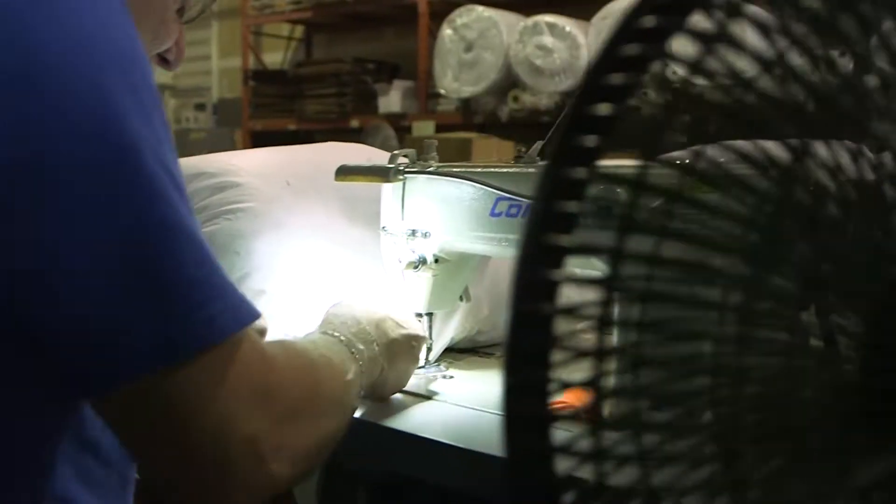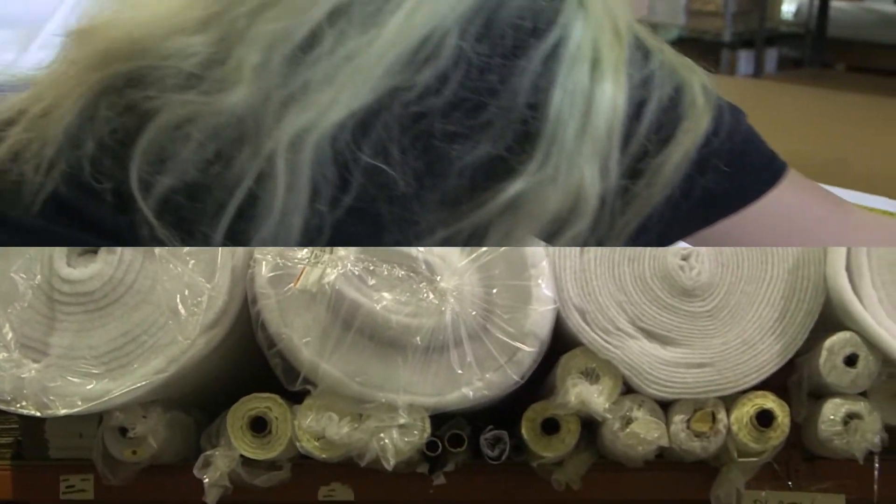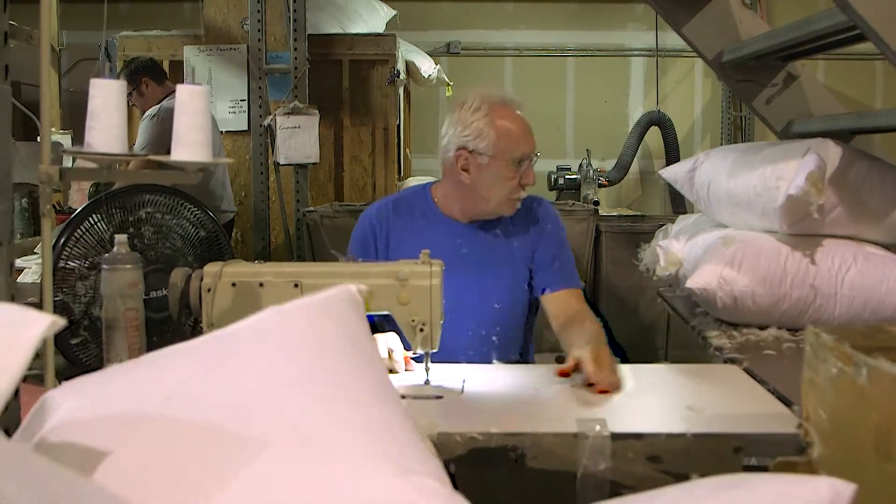Everything is cut and sewn right here on site. They use a higher grade down-proof ticking — a 230 thread count material — all lock-stitched together, resulting in a much more superior product.